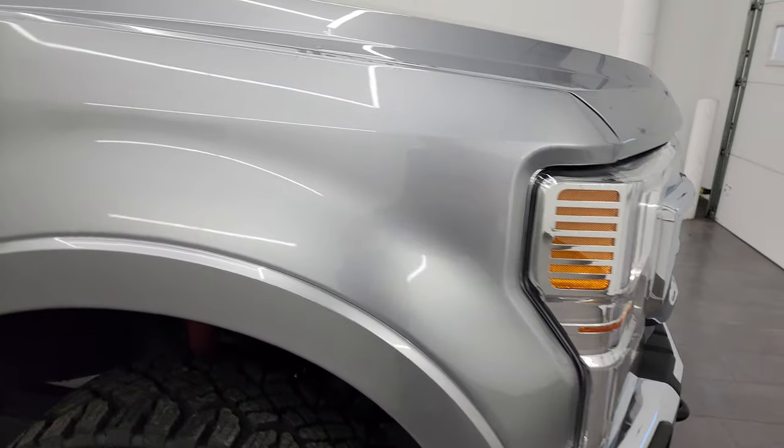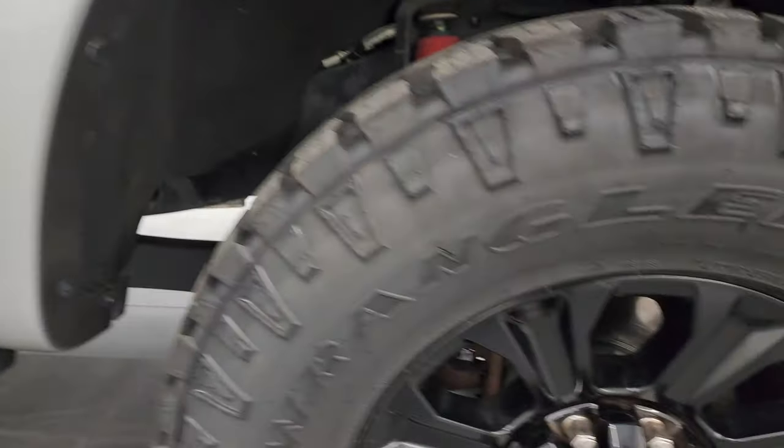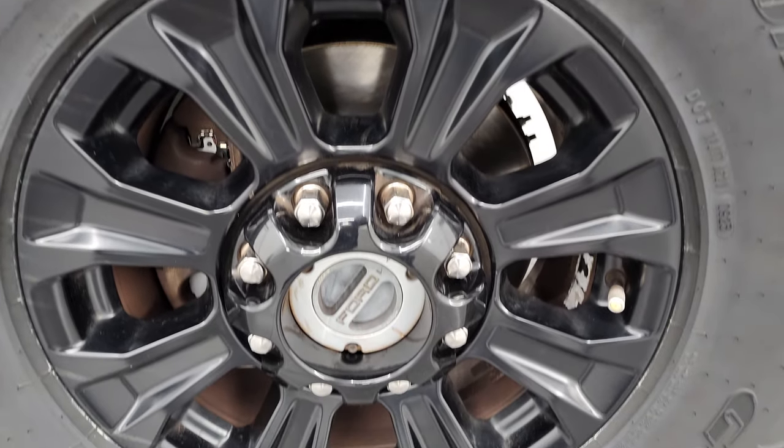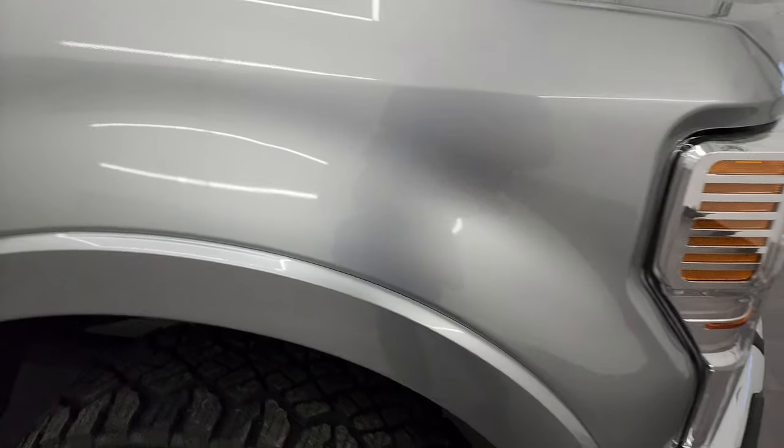Passenger side front fender is in excellent condition as well, and the passenger side front wheel has no major scuffs or scrapes. Iconic silver metallic has got a lot of very fine metal flake — see it really shimmers. Paint is in really nice condition as well.